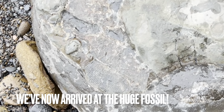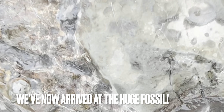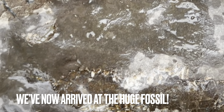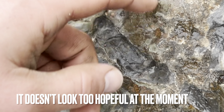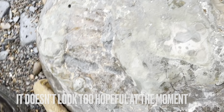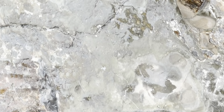This nodule here - this huge nodule - has what looks to be a really large ammonite preserved inside it. There's some part of the outer wall here, a bit more going around the edge. But it looks like the majority of it is probably not preserved very well - it might be completely crushed flat, or not even preserved at all.